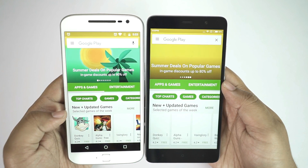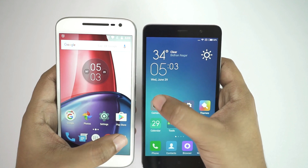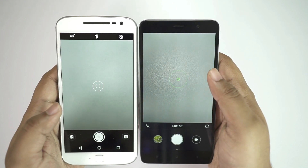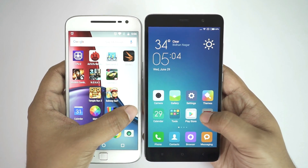The G4 Plus is good at something — let's quickly check the camera app. As usual though, the G4 Plus is the loser there too.